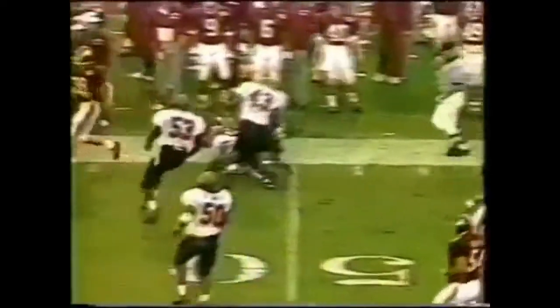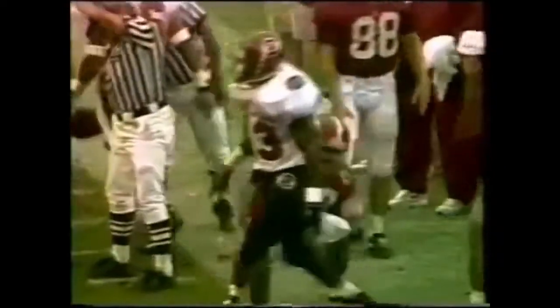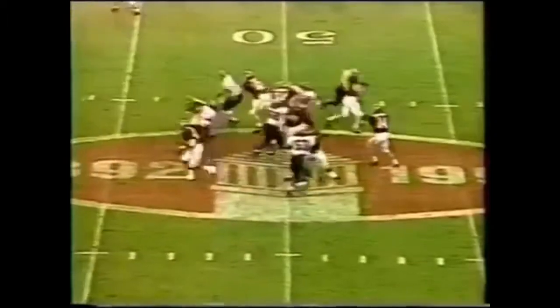Bergdorf still in there at quarterback, back to pass, finds receiver Sherman Williams. Sherman falls forward for a first down. It's hard to knock success when you're undefeated.